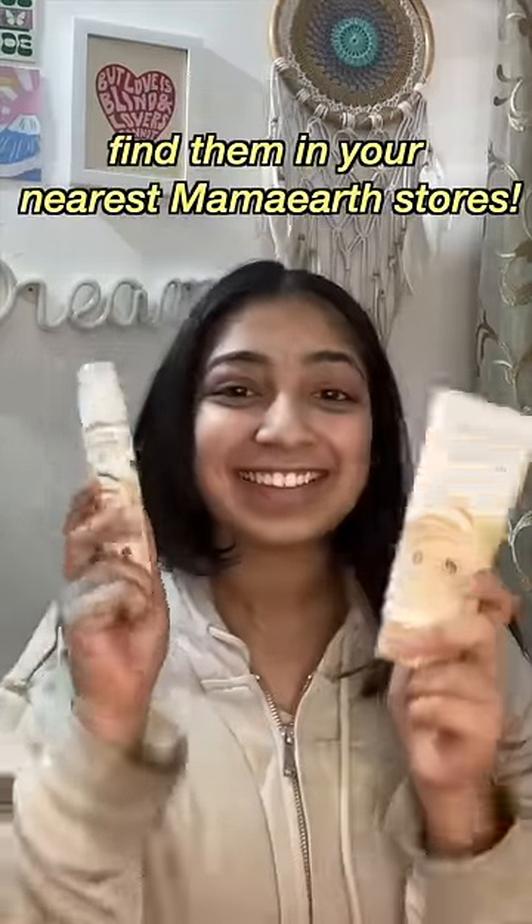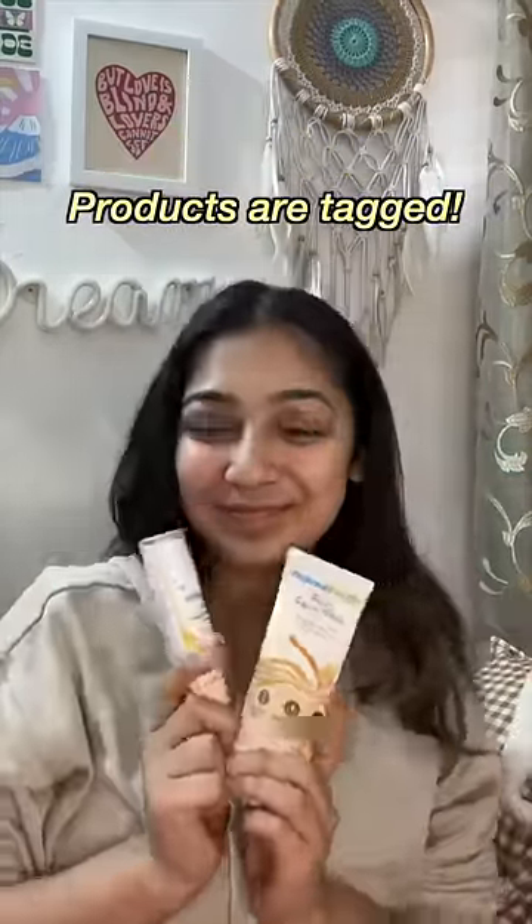These products are also available on Amazon, Nykaa, Flipkart, and Purplle. They are now also available in stores near you. Products are tagged below, so go check them out.